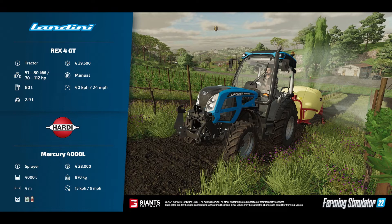To go along with the grapevine growing side of things, we've got the Hardy Mercury 4000L. This is a sprayer, £28,000 to buy, 4,000-litre capacity, weighs 870 kilos, with a working width of 4 metres and a working speed of 15 km/h or 9 mph.